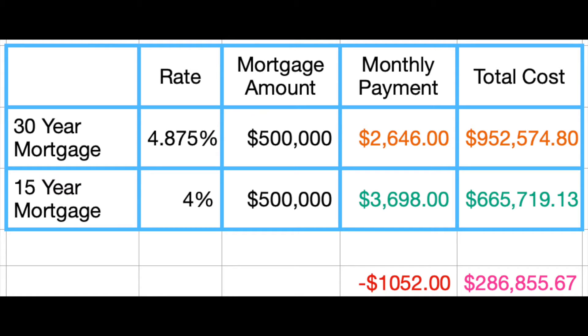However, at the end of the mortgage term, you would have paid over $280,000 more for the 30-year loan.